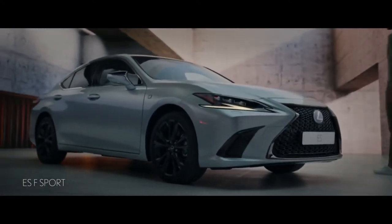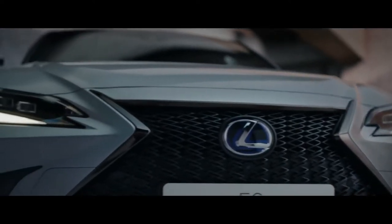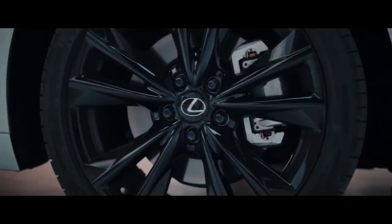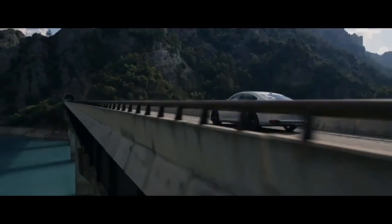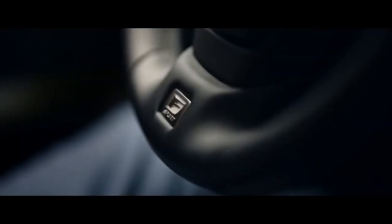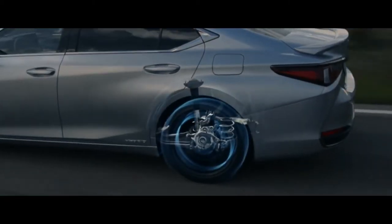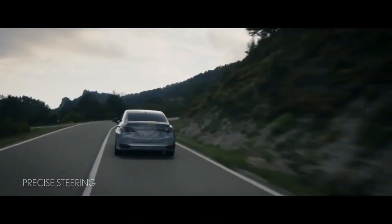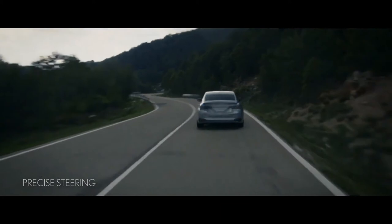For the ultimate expression of ES dynamism, choose the ES 300H F Sport. It's a driving experience like no other, with rapid linear acceleration, ultra-refined at cruising speed, and ultra-quiet when in EV mode. The rear suspension is designed to enhance both handling stability and ride comfort, and with a rigid, lightweight body, the ES remains perfectly composed at speed.